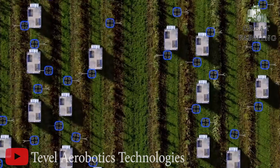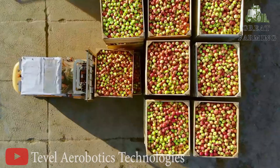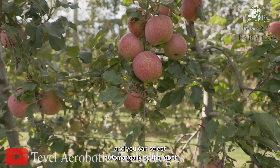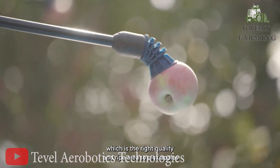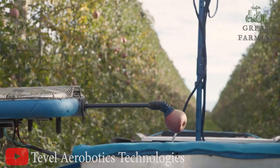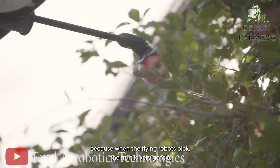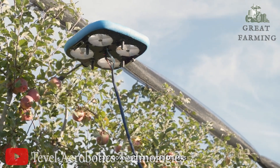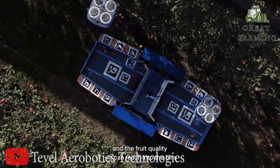It navigates through the trees with the grace of a ballet dancer, all while humming its own catchy tune. This flying robot is armed with cutting-edge sensors that can detect ripe fruits with the precision of a fruit whisperer — it's like having a fruit sommelier on wings, searching for the perfect moment to pluck each juicy treasure from the branches.